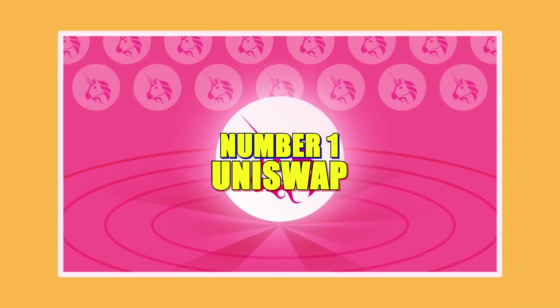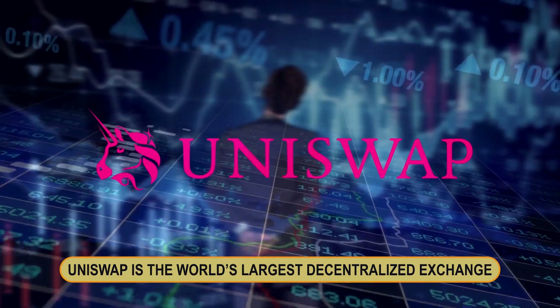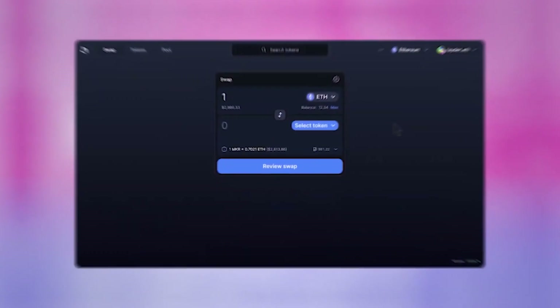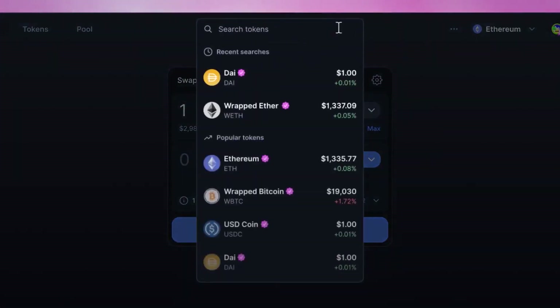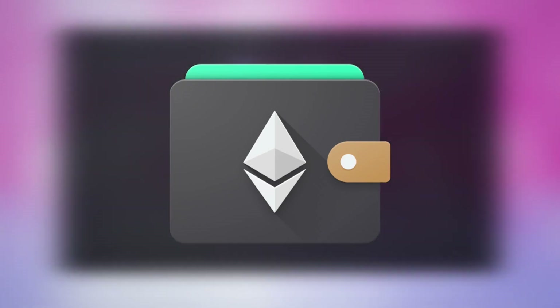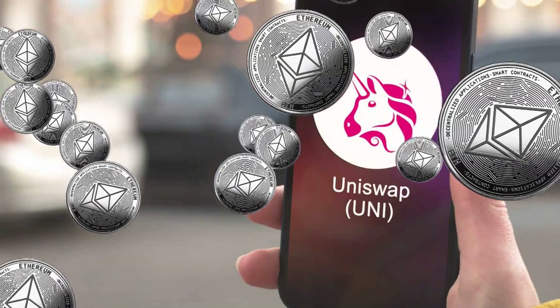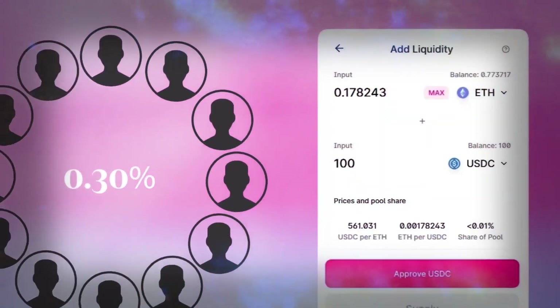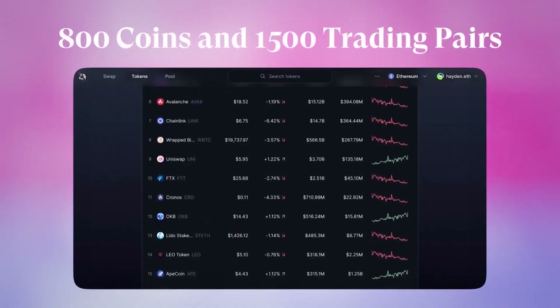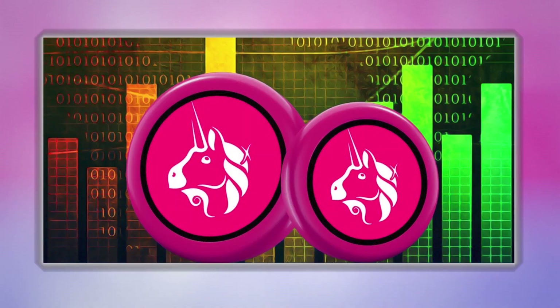Number one: Uniswap. Uniswap is the world's largest decentralized exchange. It allows you to purchase, sell, and trade ERC-20 tokens on the Ethereum network. To begin using Uniswap, simply connect your Ethereum wallet. You can then begin trading cryptocurrencies and depositing your coins into Uniswap's liquidity pools to generate yield.